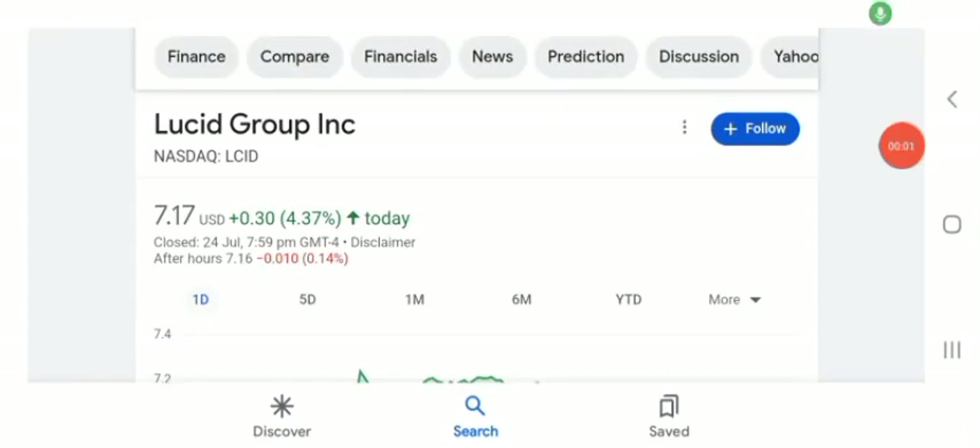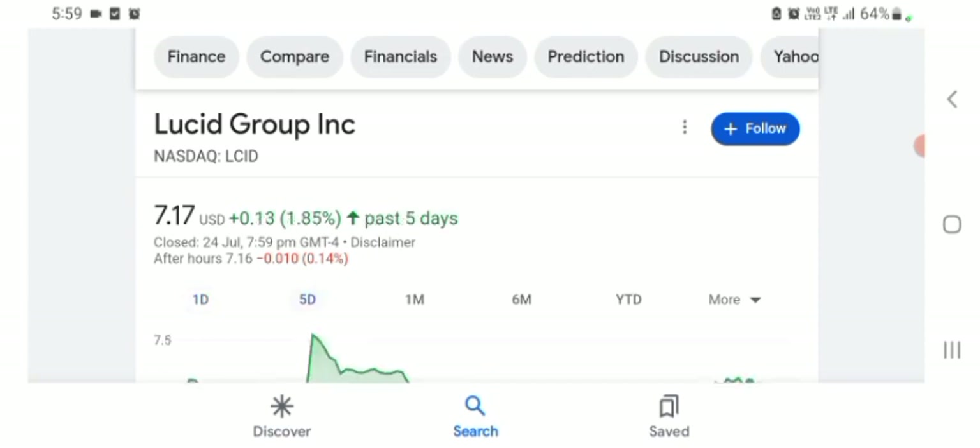Welcome back to the YouTube channel. Today in this video I'm going to talk about UC Group stock. I'm going to talk about stock rules and coins and technical analysis and latest news about it. The stock is trading at $7.17 US dollar with 4.37% positive in a day.